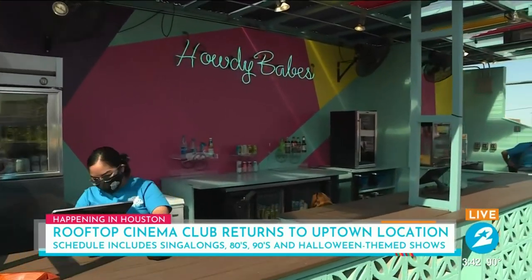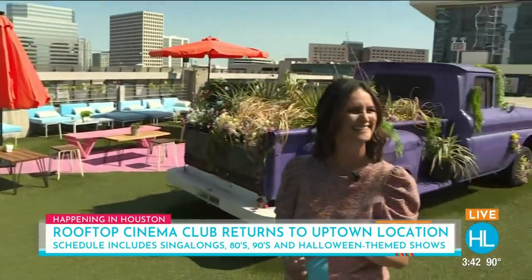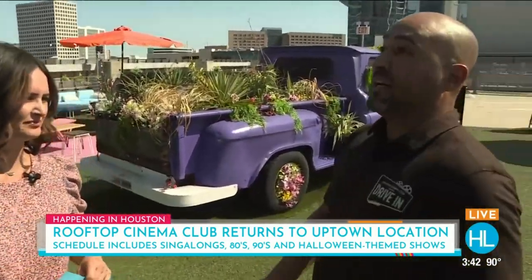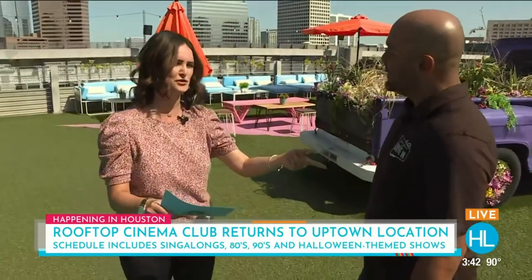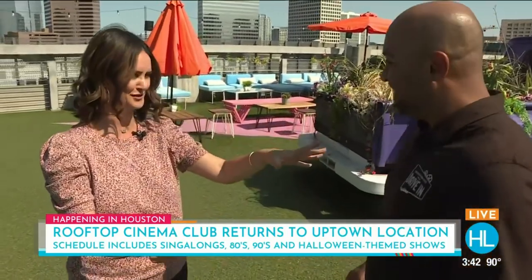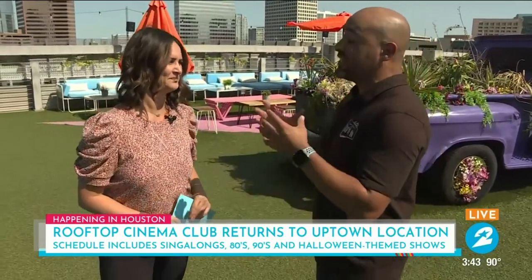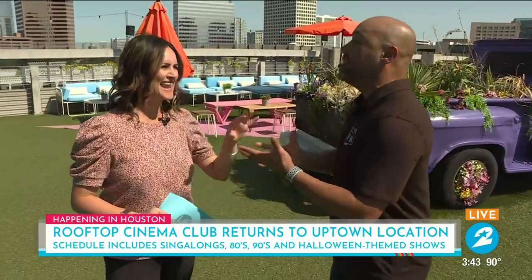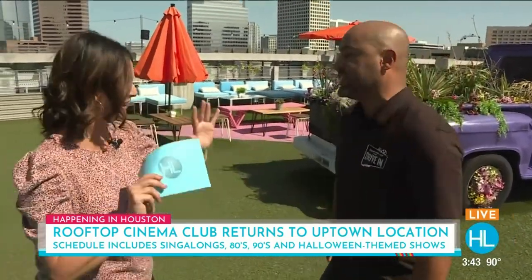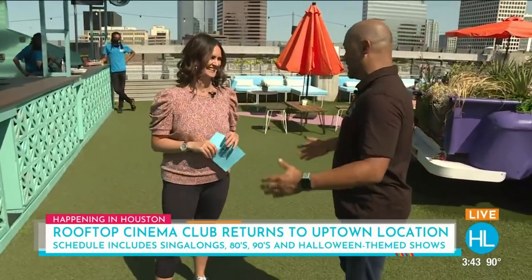They've got some great themes coming up. This weekend is an 80s weekend — films on the playlist include everything from Goonies to Gremlins, Dirty Dancing, and Back to the Future. Then there's a 90s weekend with favorites like Clueless, Silence of the Lambs, and Romeo and Juliet. After that, the Halloween theme is coming up with Texas Chainsaw Massacre, Friday the 13th, and all your scary favorites. There are also plenty of kids-friendly movies. During the Halloween themes, they highly encourage guests to dress up.